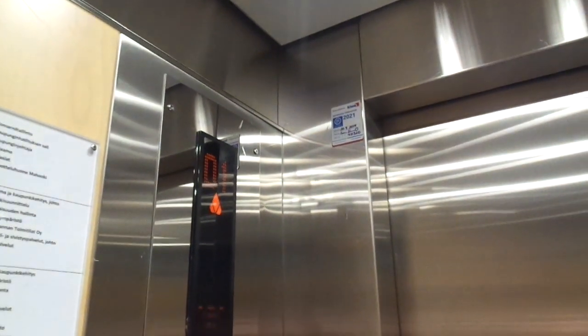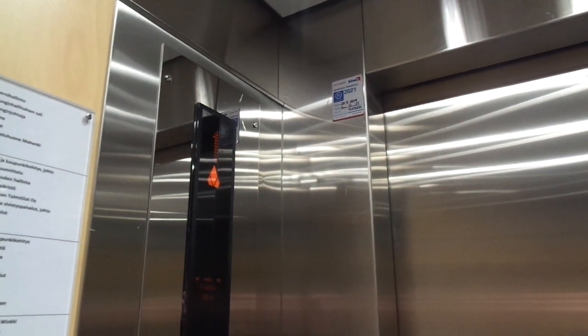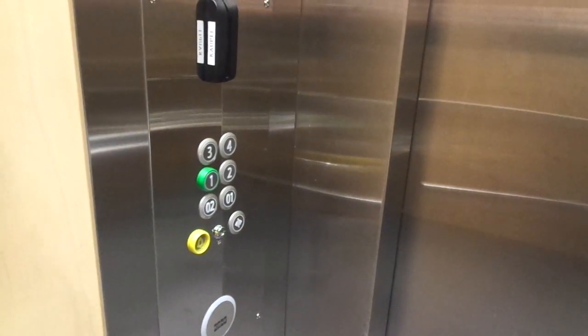Floors two, three, and four are locked. Only floors 01 and 02 are open, because there's parking on floors 02 and 01.